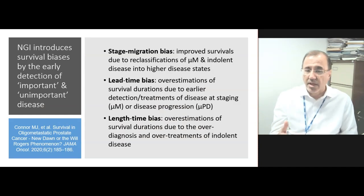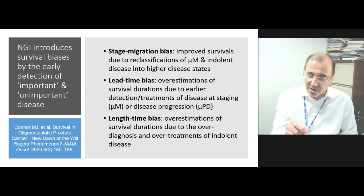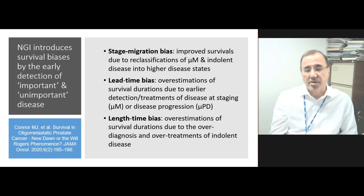Next-generation imaging introduces survival biases because of the earlier detection of both important and unimportant disease. Stage migration bias results in improved survivals due to the reclassification of microscopic metastatic disease and indolent disease into a higher disease state. Lead time bias is overestimation of survival duration due to the earlier detection and treatment of microscopic metastatic or progressive disease. Finally, length time bias is overestimation of survival duration due to the over-diagnosis and over-treatment of indolent disease. Thank you very much.